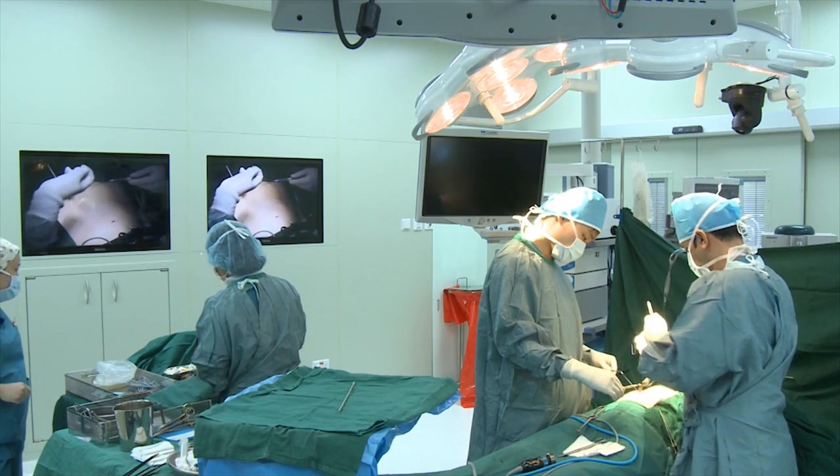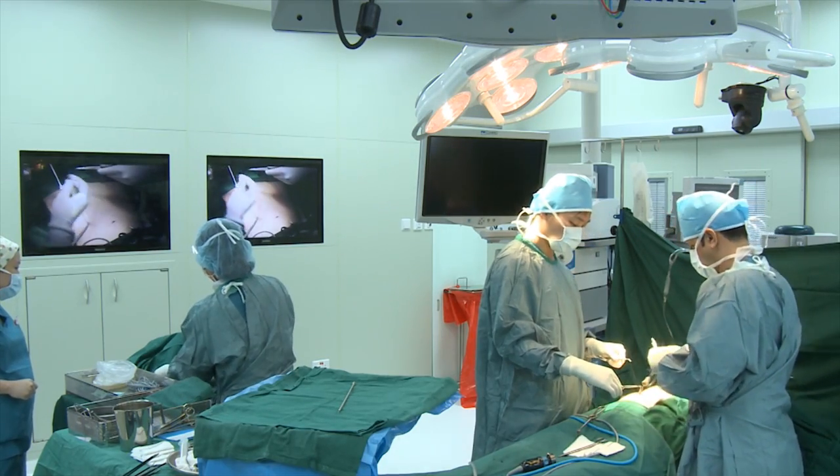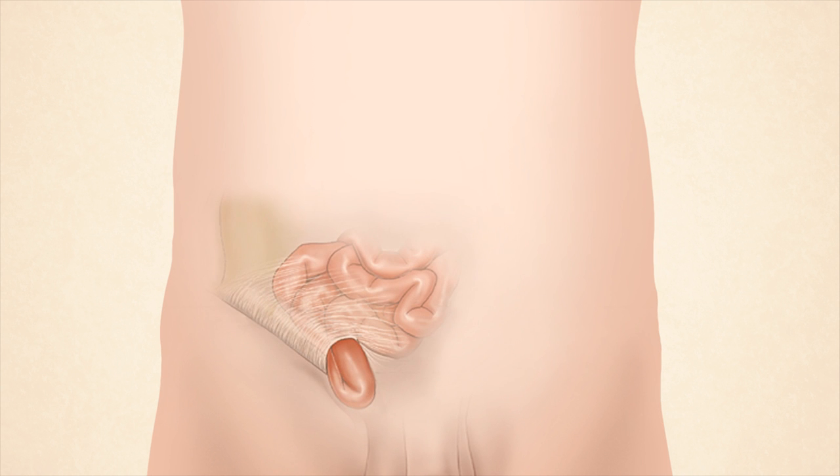Hernias are a common problem, with surgeons at Khoo Teck Puat Hospital operating on about 3 hernias a week. Most of these are inguinal hernias, which occur in the groin area and are caused by a portion of the bowel pushing through a hole or weakness in the lower abdominal wall.